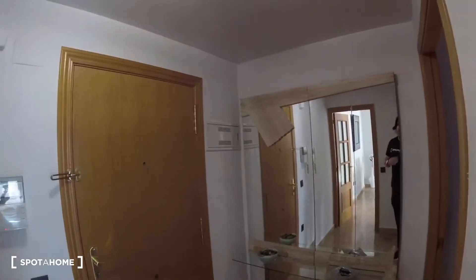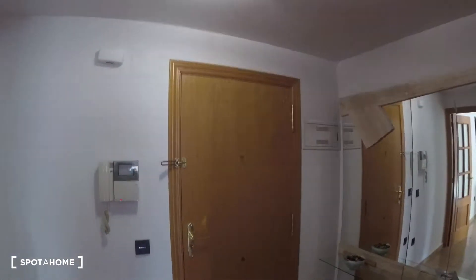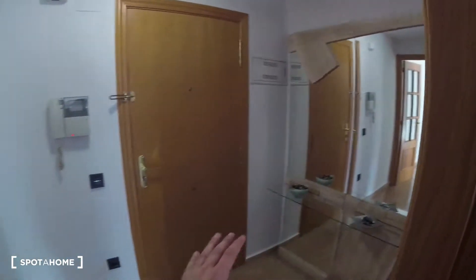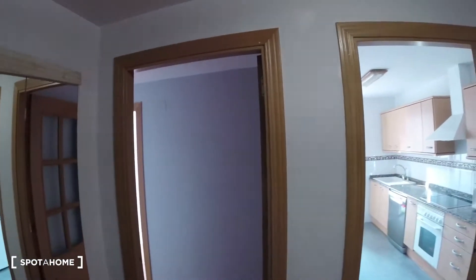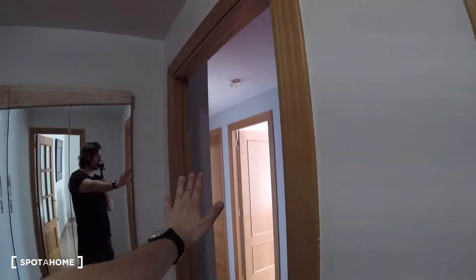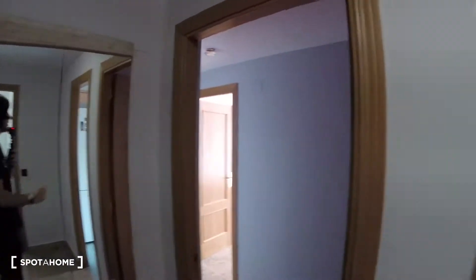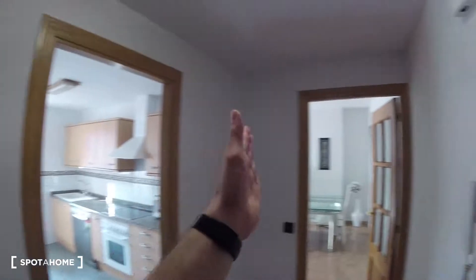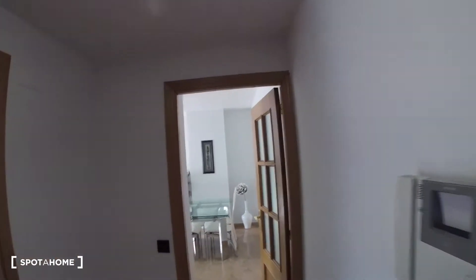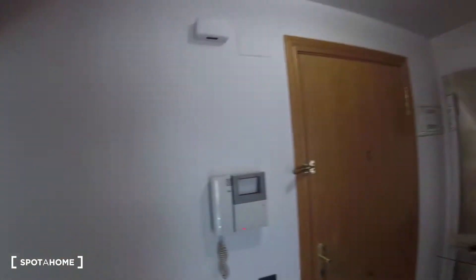Alright guys, let's start with the visit. We're going to start over here at the entrance space. As you can see, we've got this rectangular space which forms the main entrance. Through this door we access a corridor where we find bedroom three, bedroom two, bedroom one, and the bathroom. To the left we find the kitchen, and to the right from the entrance we find the living room.